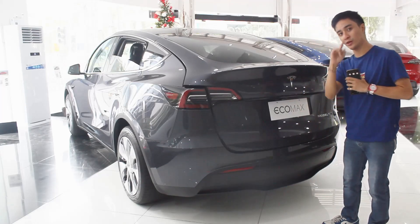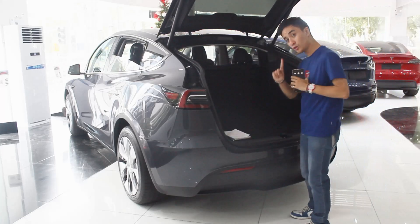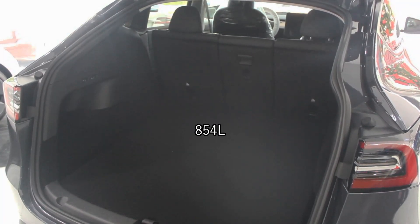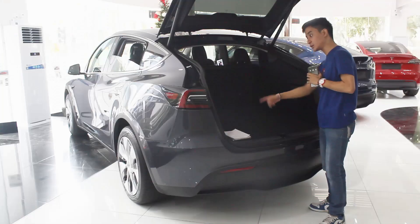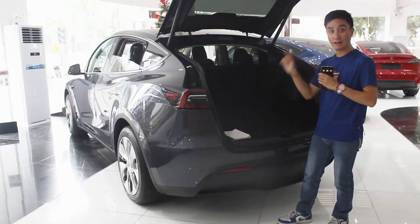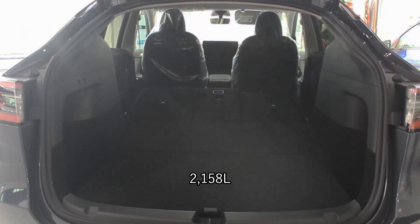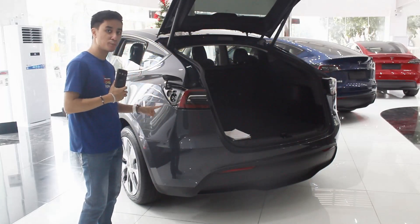Being a crossover SUV, you have a lot more space now than usual, including underfloor storage. You have a total space here of 854 liters, which is pretty decent in the coupe-SUV class. There are cubby spaces on either side, and there are two buttons on the left side which can fold down the rear seats — I find that pretty handy. With all of the seats folded, the total space is 2,158 liters.